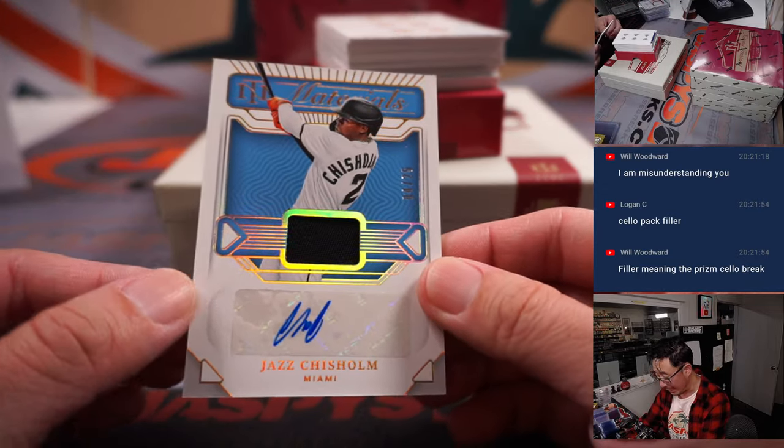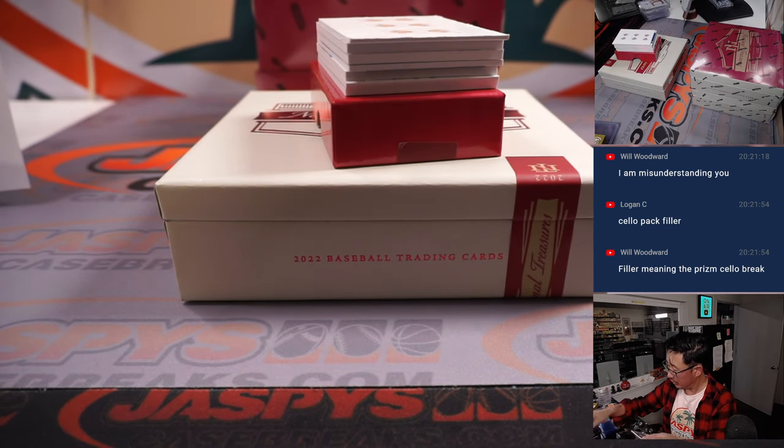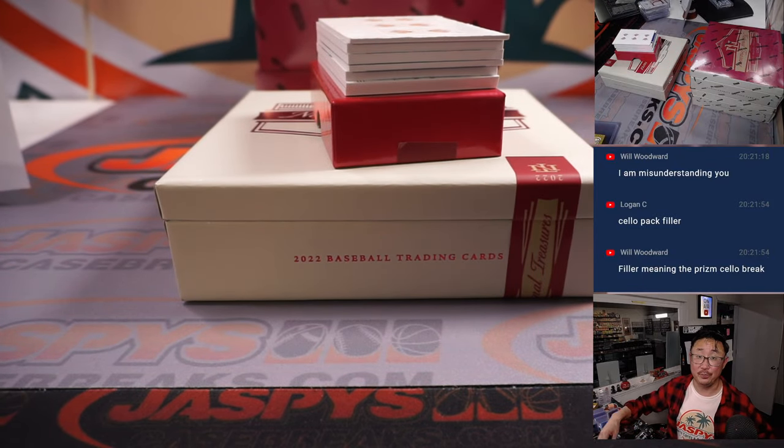Jazz Chisholm, four out of 75, jersey and autograph for the Fish. Marlins are a number block team, so that goes to Miami, four. Peter with the number four.